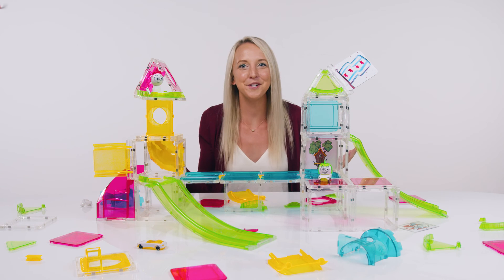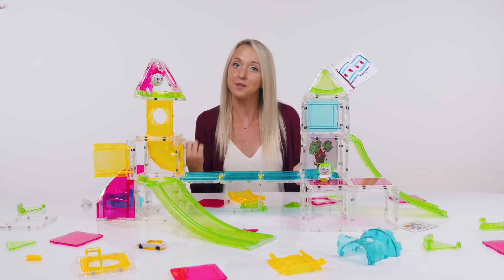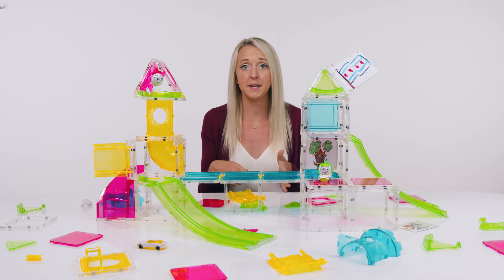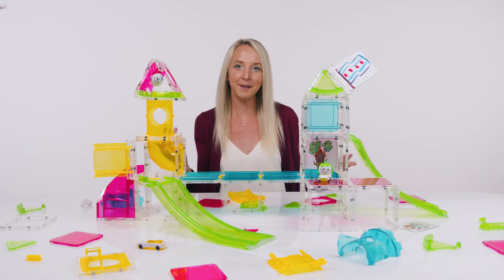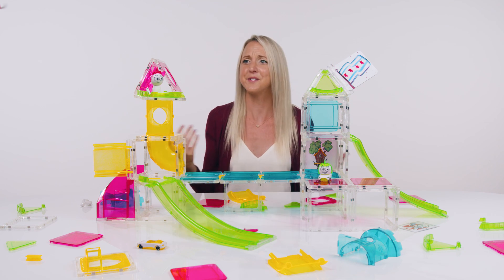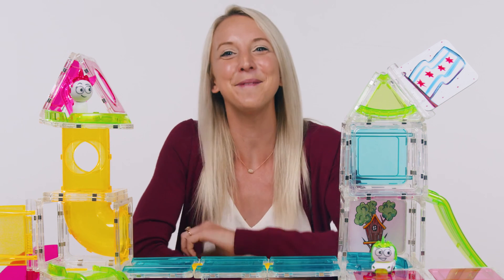Alright, so how'd you do? Show us how you conquered this challenge and submit it on the Squirgles Challenge Club page. Just make sure you have a parent help you, and if they want to share it on social media, tell them to tag us and hashtag Squirgles so the AUGs can see it too. Until next time, go build outside the box!